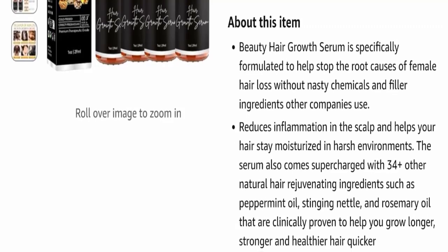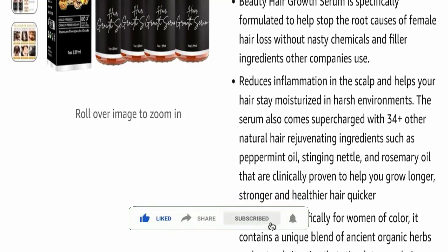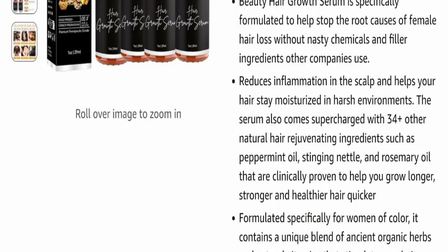The serum helps your hair stay moisturized in harsh environments. It comes supercharged with 34 plus other natural hair rejuvenating ingredients such as peppermint oil, stinging nettle, and rosemary oil — all clinically proven to help you grow longer, stronger, and healthier hair quicker.